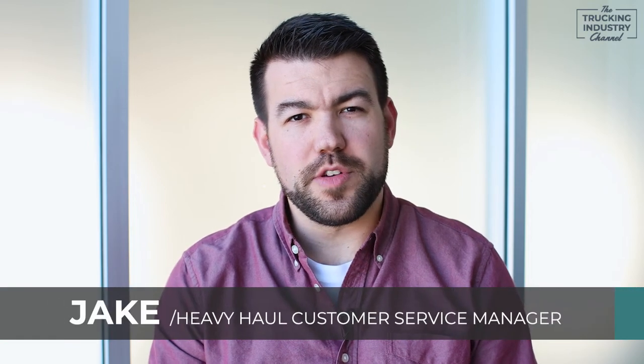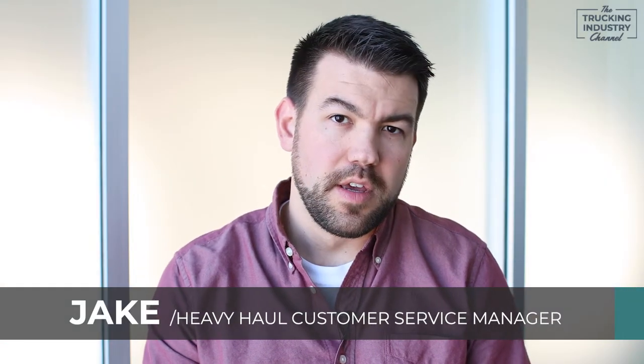Hi, this is Jake Black, Heavy Haul Customer Service Manager here at ATS. In this video, we're going to be discussing max heights.